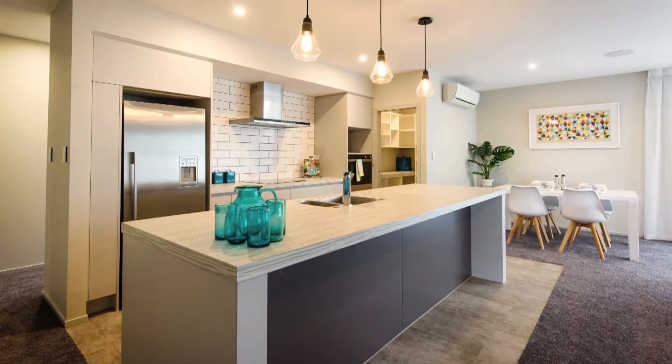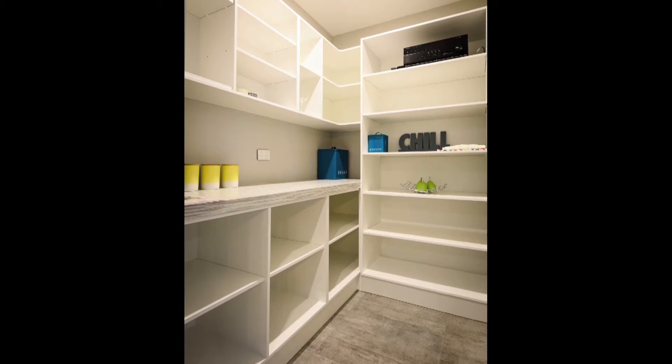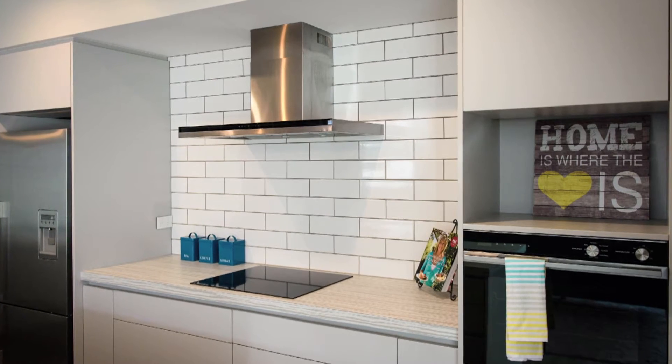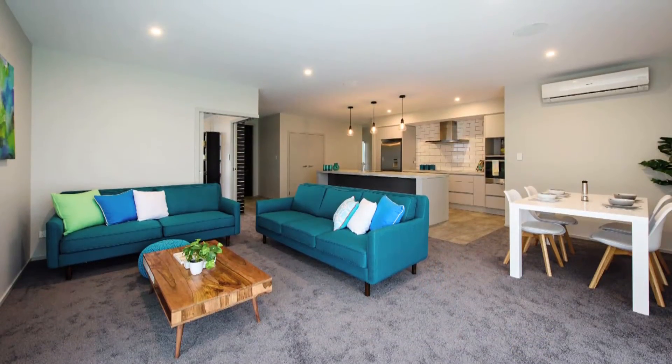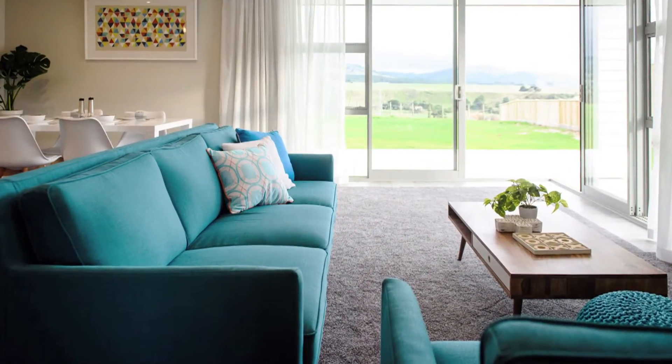Inside, be greeted by an open-plan kitchen with island counter and woodgrain benchtops that extend to a walk-in pantry. There's Fisher & Paykel appliances and a white-tiled splashback, tying it all together. Meanwhile, the open-plan family and dining room is a bright and generous space, ready for any social occasion.